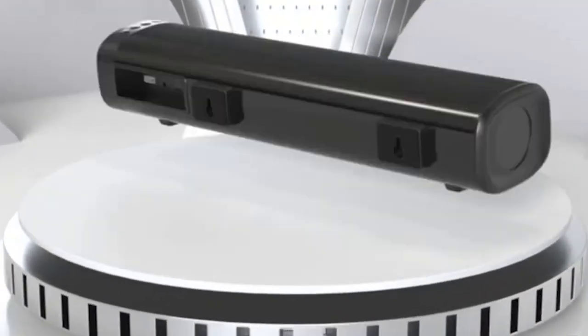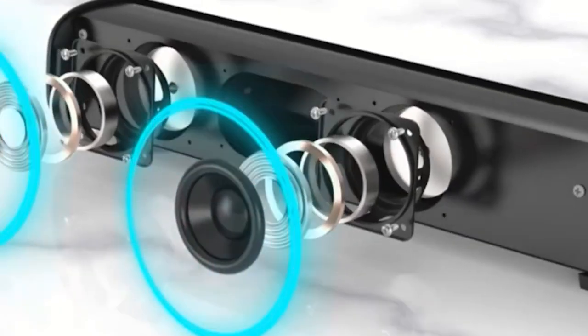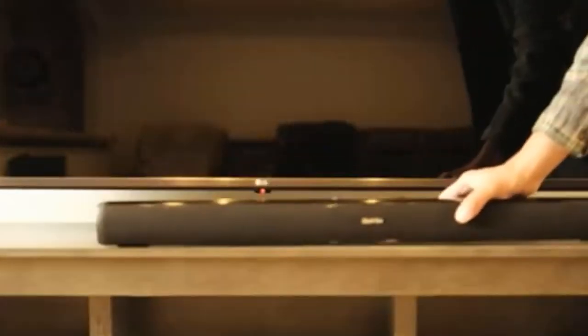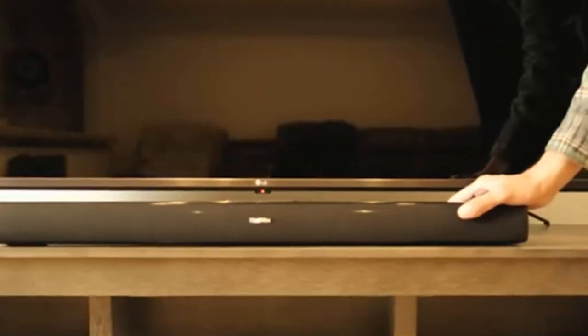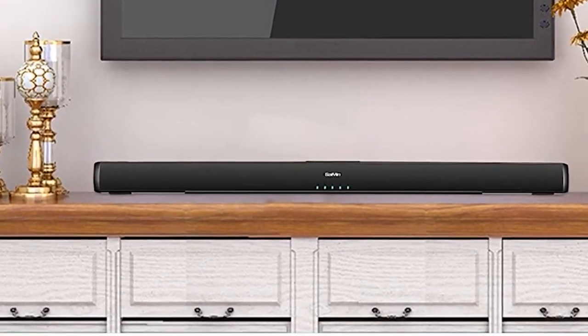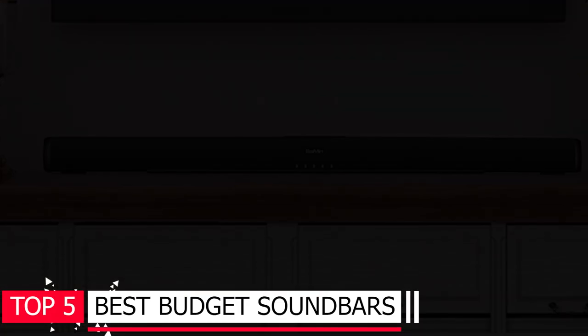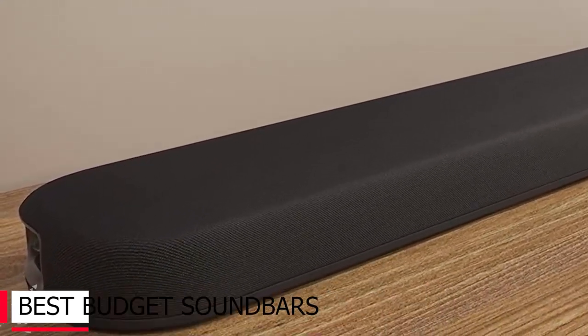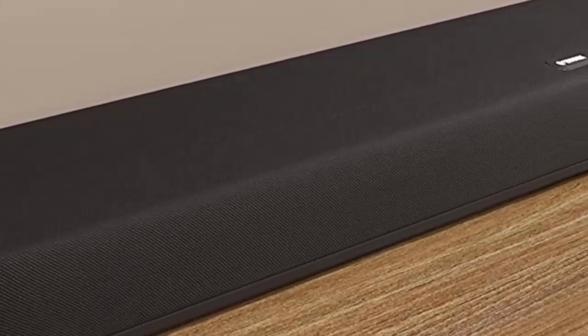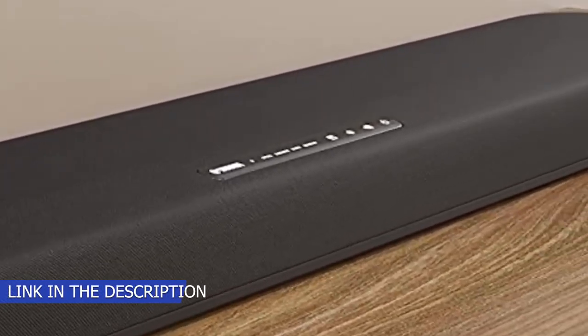Equipping your home theater system with speakers can cost a fortune. Even some of the cheapest soundbars perform well, especially if you watch a lot of dialogue-heavy content like TV dramas or listen to podcasts or audiobooks at home. Whether you're looking for a soundbar with a subwoofer for watching action movies or a small soundbar that'll fit under your TV, there's something for everyone in the budget range. We've come up with the top 5 best budget soundbars in the market. Don't forget to check the product link in the description.